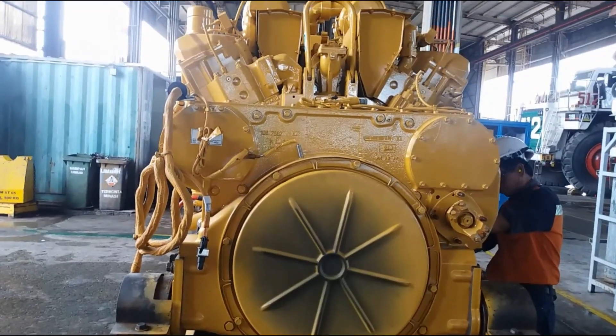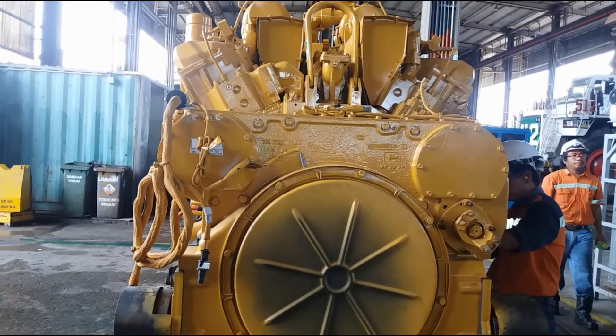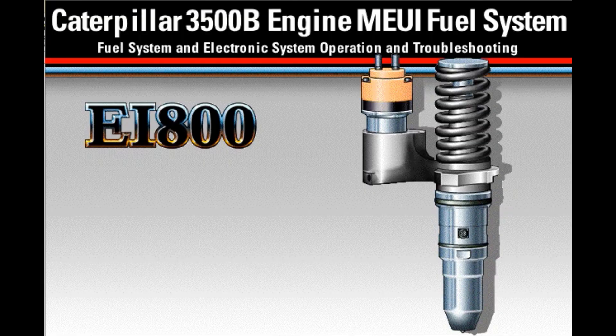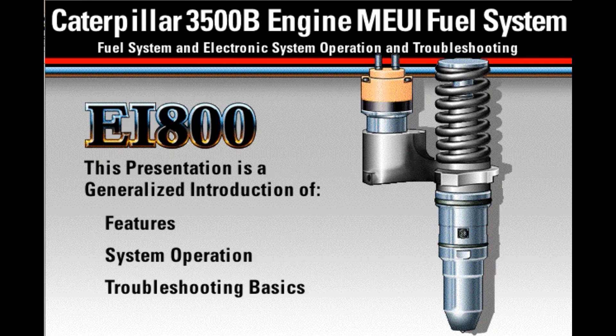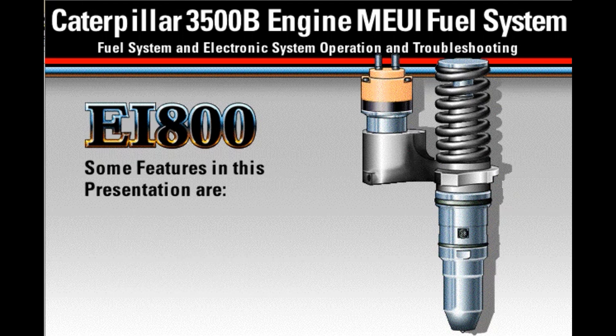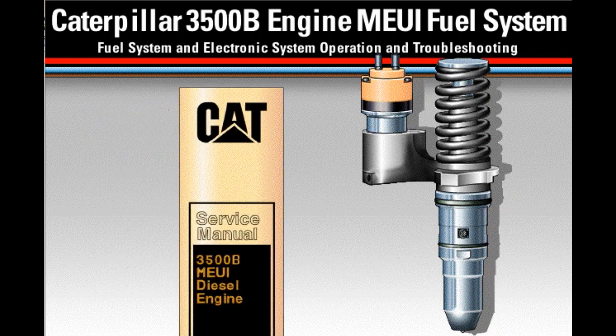The 3516 engine is equipped with the MEUI fuel system. Welcome to the introduction of basic operation and troubleshooting for the Caterpillar EI-800 electronic unit injector used on the Caterpillar 3500 engine family. This presentation is a generalized introduction of the features, system operation, and troubleshooting basics for Caterpillar 3500 series engines using the EI-800 MEUI fuel system.